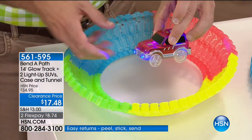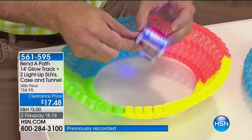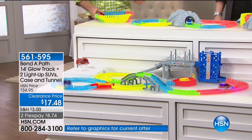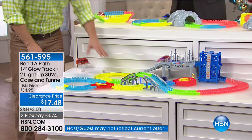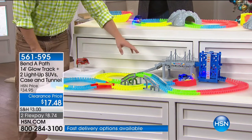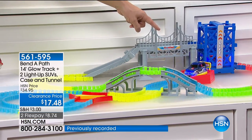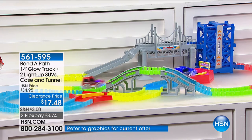You're getting more track than before. The cars have more lights than before. The batteries — we're giving those to you as well. Everyone gets a red car and a blue car, plus more track than we've ever given you before. You can get additional track — that's item 561-602 — the bridge, the elevator, and the reverse turnaround for $24.95. Or if you want to add eight feet of track and two SUVs, that's $19.95 at item 561-603. So that's another way you can add in additional track on top of the 14 feet already included.